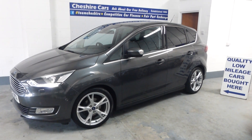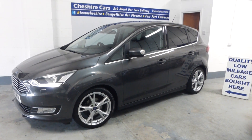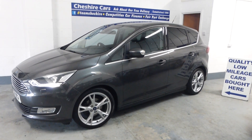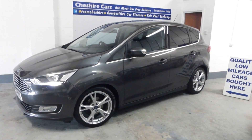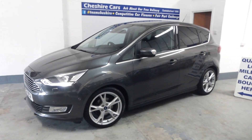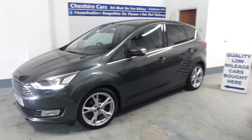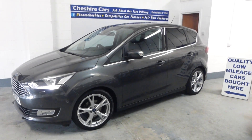It has privacy glass, the bigger 18-inch wheels, park assist, adaptive cruise, lane departure, electric heated and folding wing mirrors, heated steering wheel, heated front seats, and leather seats as well. We're just about to MOT the car and renew the rear brake discs and pads, which will be done in the next few days.